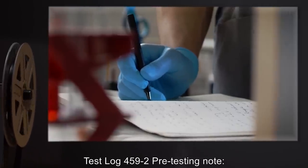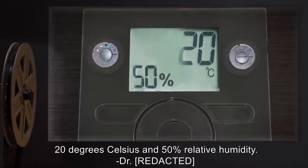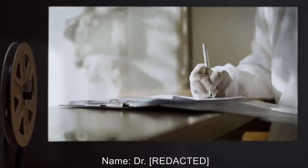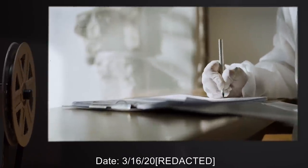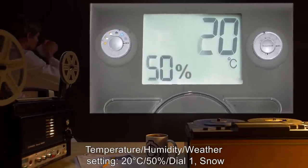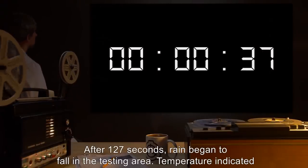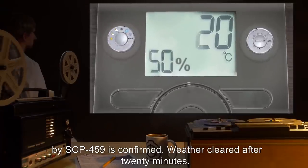Test Log 459-2. Pre-testing note: The default settings are 20 degrees Celsius and 50% relative humidity. Test by Dr. [name redacted], Date: 3-16-2000. Temperature: 20°C, Humidity: 50%, Dial 1: Snow. Results: After 127 seconds, rain began to fall in the testing area. Temperature indicated by SCP-459 is confirmed. Weather cleared after 20 minutes.